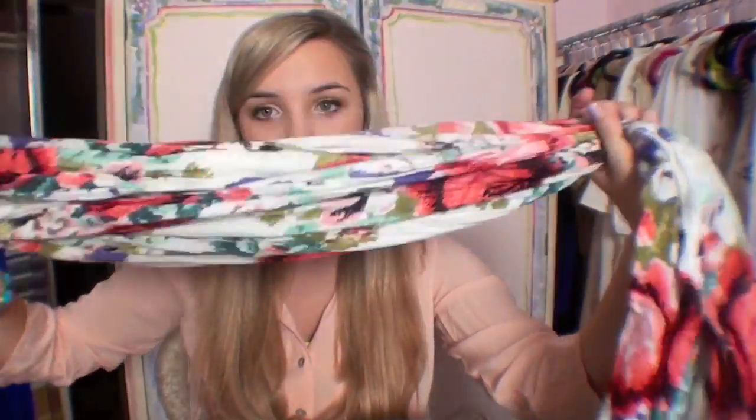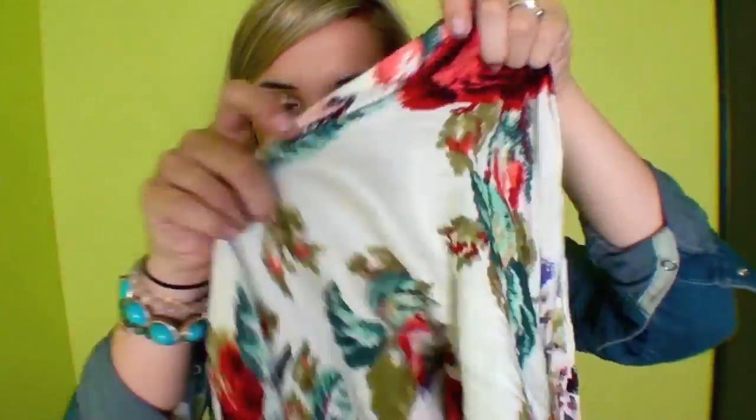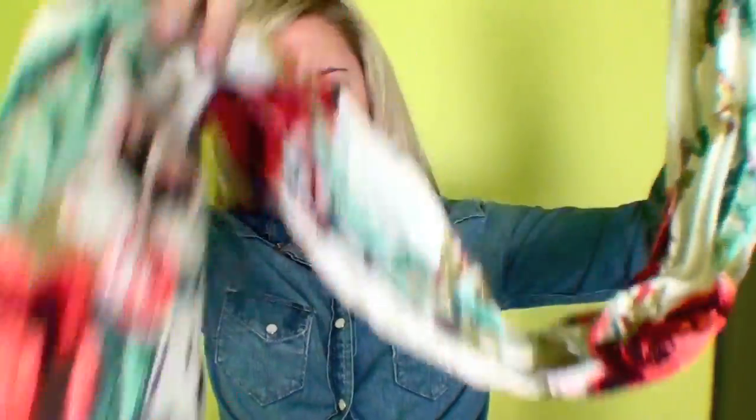My next must-have accessory for spring is a thin cotton floral scarf. I love scarves — they add a ton of color, especially with bright, cheerful colors for spring. They're also great when it's a little bit cooler in the early spring months. This scarf from Forever 21's online store has a colorful spring floral print and is very thin so you won't get too hot. It also has a really cute fringe detail at the bottom.